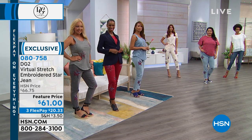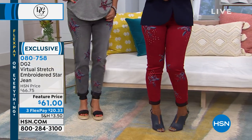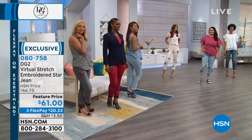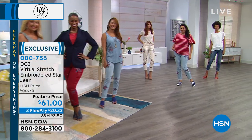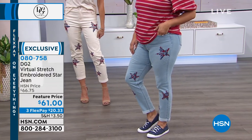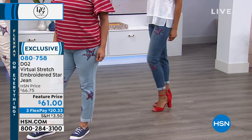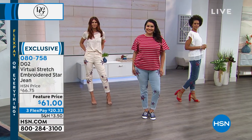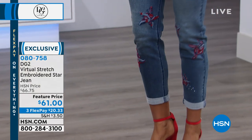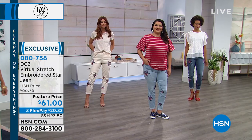DG2 is a brand that's all about giving us our sexy back. Aren't you going to feel fabulous wearing these jeans? When you put on some fun jeans, you kind of feel like, okay, I've got something going on — something different. I bet you're not going to go anywhere without getting compliments. And you're also going to be so comfortable. Don't be afraid to try virtual stretch denim — it's her number one best-selling fabric for a reason. They don't sag or bag around the knees, they don't get droopy in the backside, they have incredible recovery, with a smooth, soft finish to the touch.